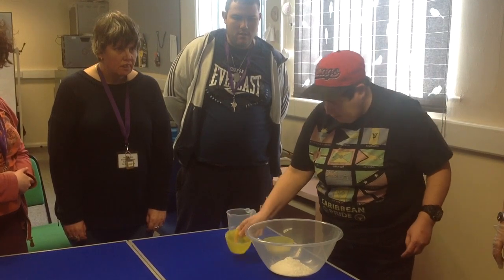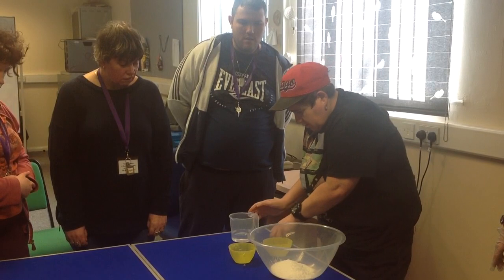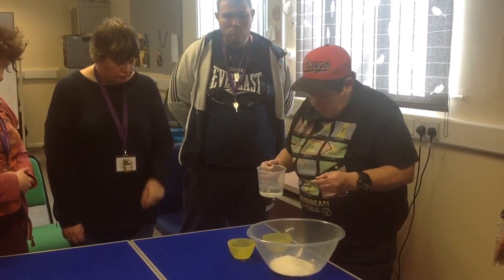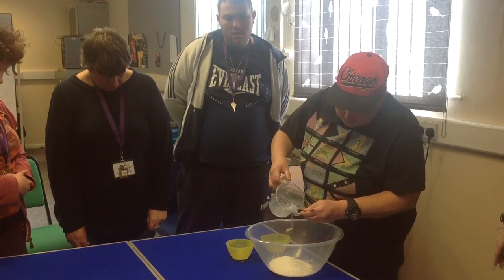We mixed the bicarbonate of soda with the citric acid and a teaspoon of water. These ingredients react in water to release CO2 and fizz.